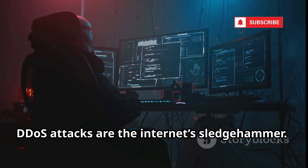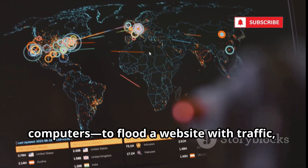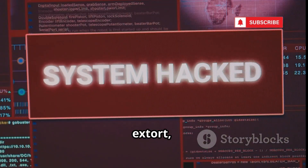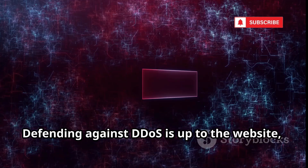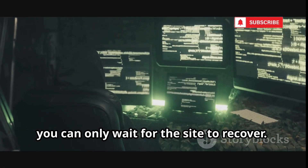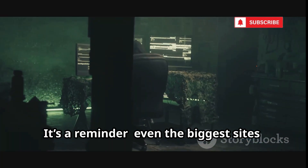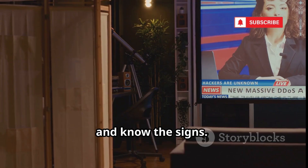DDoS attacks are the internet's sledgehammer. Hackers use botnets — armies of infected computers — to flood a website with traffic, knocking it offline. The goal can be to disrupt, extort, or protest. Victims can lose money, reputation, and users. Defending against DDoS is up to the website, using special hardware and cloud services. As a user, you can only wait for the site to recover. DDoS shows how fragile the internet can be — even the biggest sites aren't invincible.